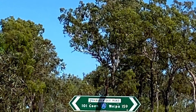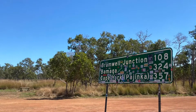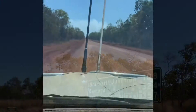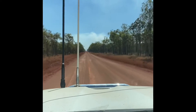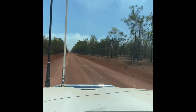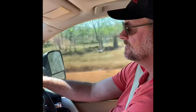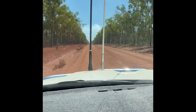Back on the PDR heading north. This is the turnoff from the PDR to the Telegraph Road — we're on the Telegraph Road now. We passed the turnoff to Weipa, so it's all red dirt now. Heaps of it, but it's alright. There are corrugations, but they're not too bad.